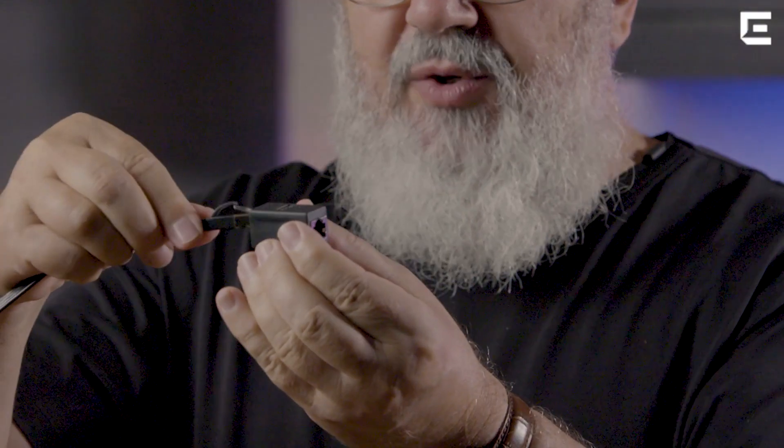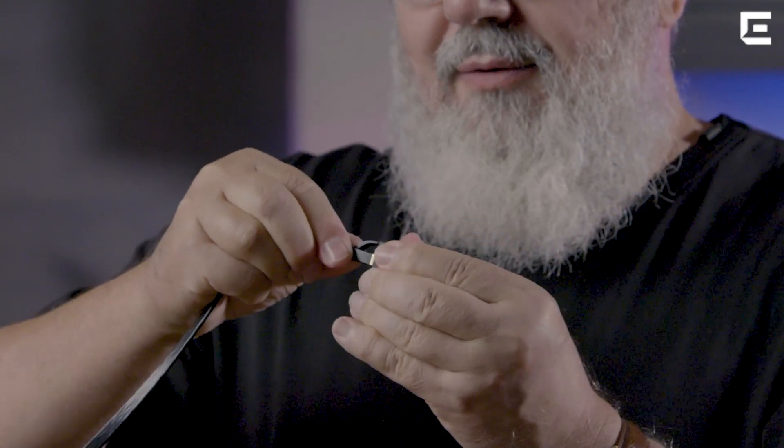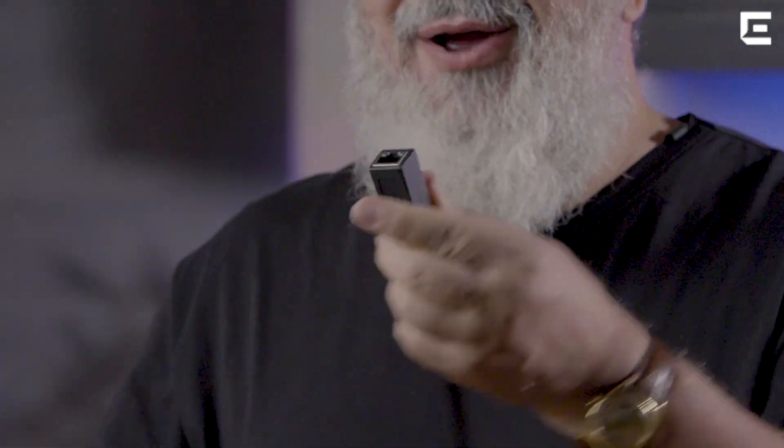If you take an extender — something like this — one of the characteristics is that when you plug it in, you will hear this little click, which you can probably pick up on the microphone. That's how you know you had a good solid connection.